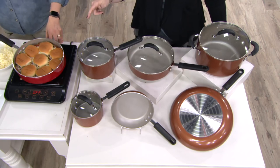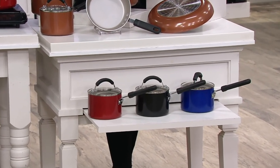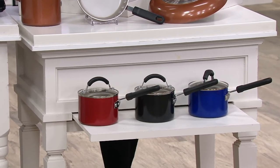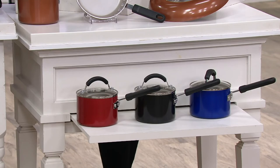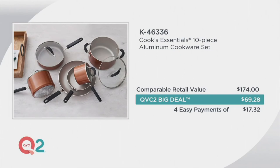Copper is the most popular color since launching on the website — close to 1,000 orders placed. The other colors are red, black (only 150 remaining), and blue. Comparable retail value is $174; the QVC 2 Big Deal price is $69.28, or four easy payments of $17.32. That's over $100 in savings compared to retail.